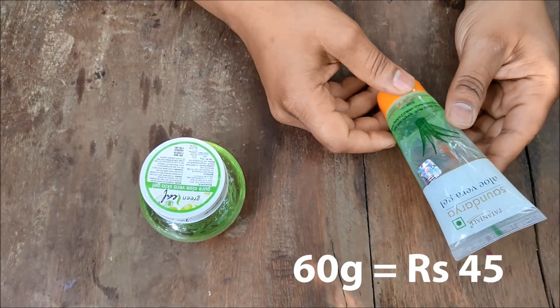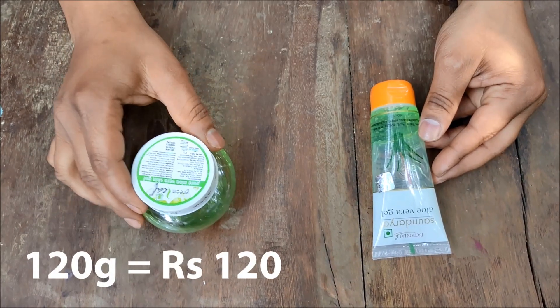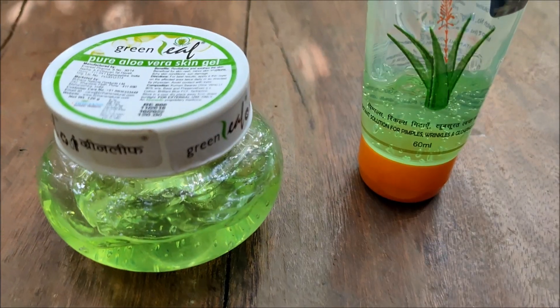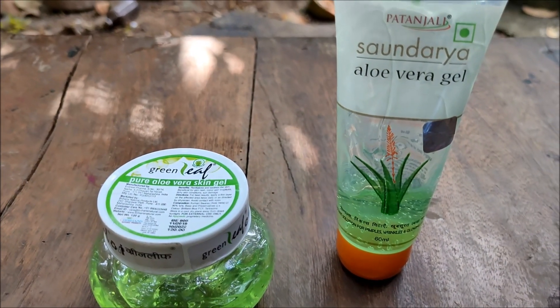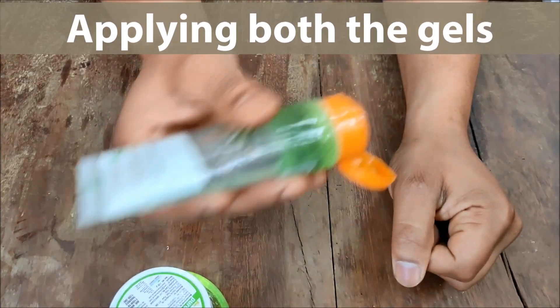For 60 grams, Patanjali Aloe Vera Gel is priced at about 45 rupees. For 120 grams, Green Leaf Aloe Vera Gel is priced at about 120 rupees. So Patanjali Aloe Vera Gel is cheaper than Green Leaf Aloe Vera Gel by 25 to 30 rupees for a 120 gram product. Now let's apply both these products and see their properties — I'm going to use a very small amount of both.